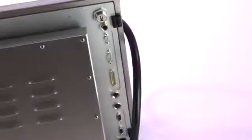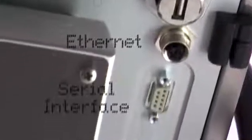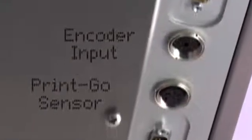The Leibinger Jet 3 is an integration artist with its versatile state-of-the-art interface possibilities. On the connection plugboard there are interfaces for USB, Ethernet, a serial interface, as well as digital and analog inputs and outputs.